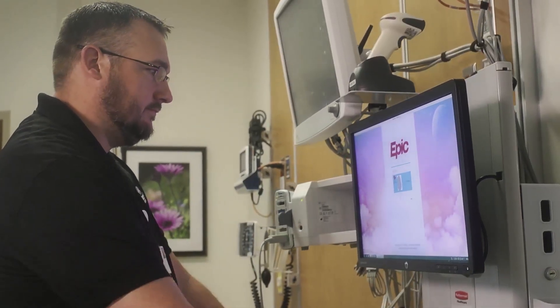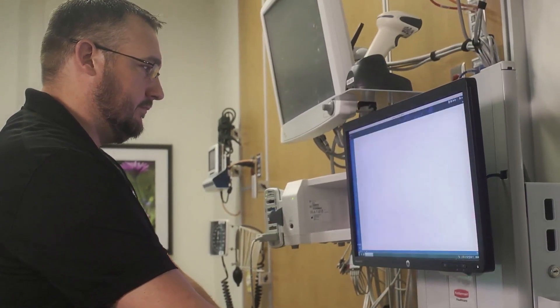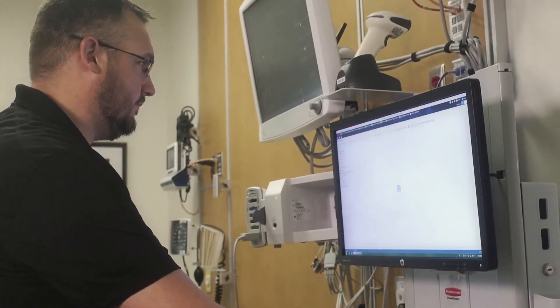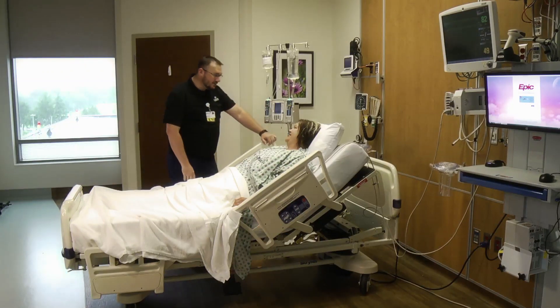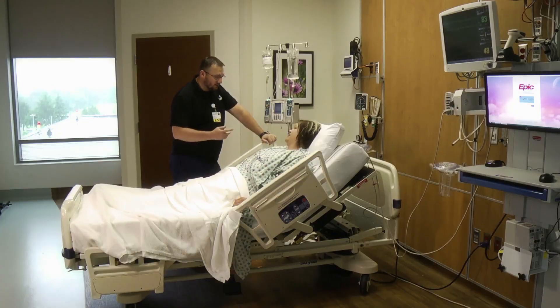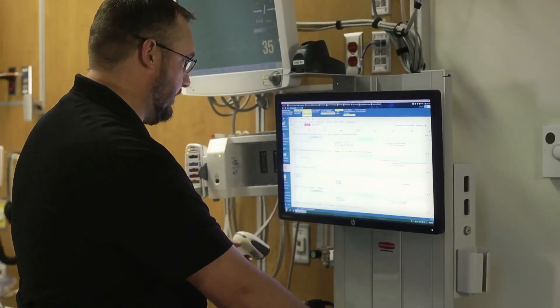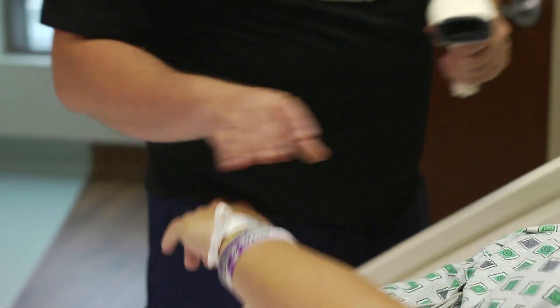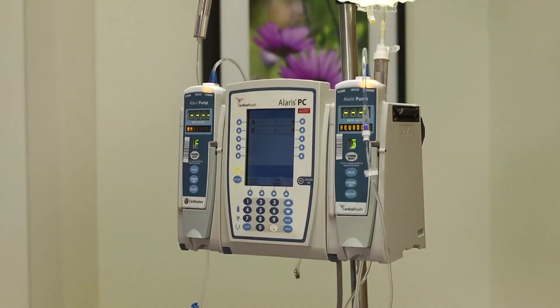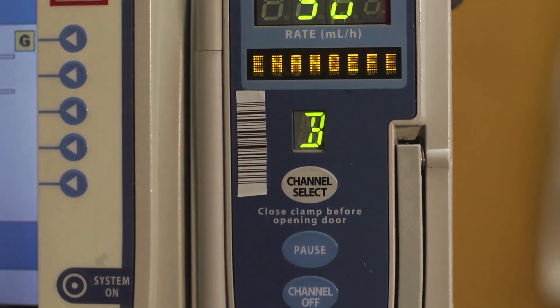We will take these smart IV pumps and integrate those with the medical record. When the nurse enters the patient's room, they're going to discuss the medication with the patient so they fully understand what we're going to be giving them. We're then going to go to the computer, scan the patient's ID, and confirm that patient. We're going to confirm the medication and then scan the IV pump.